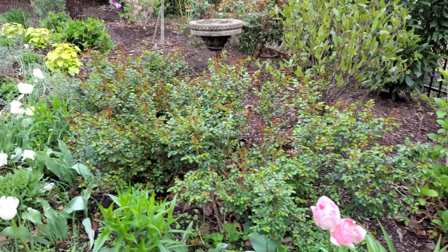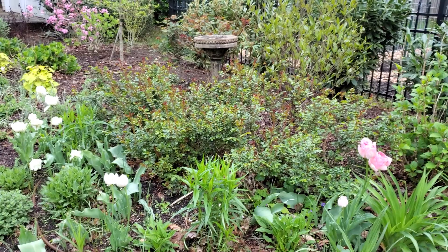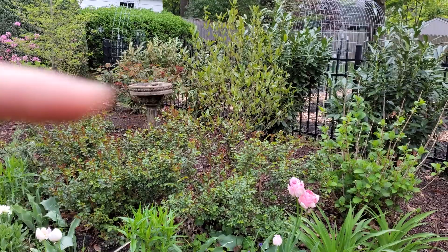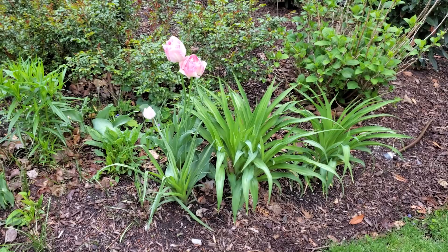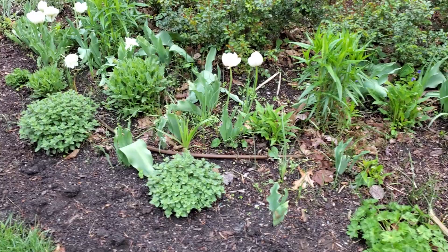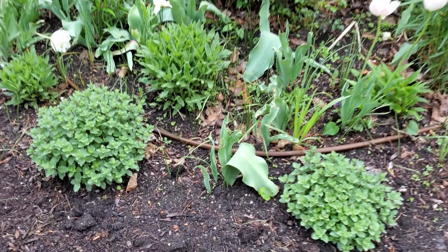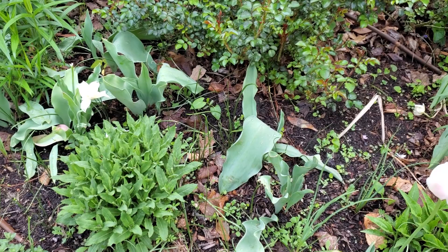Those are shrub roses behind — they get very full, with hundreds of roses surrounding the birdbath. Behind the birdbath is a viburnum Winterthur that will have white flowers coming out shortly. The rest of this area is a bit of a mess right now; there's tulip foliage that didn't have flowers and it just has to get pulled out.